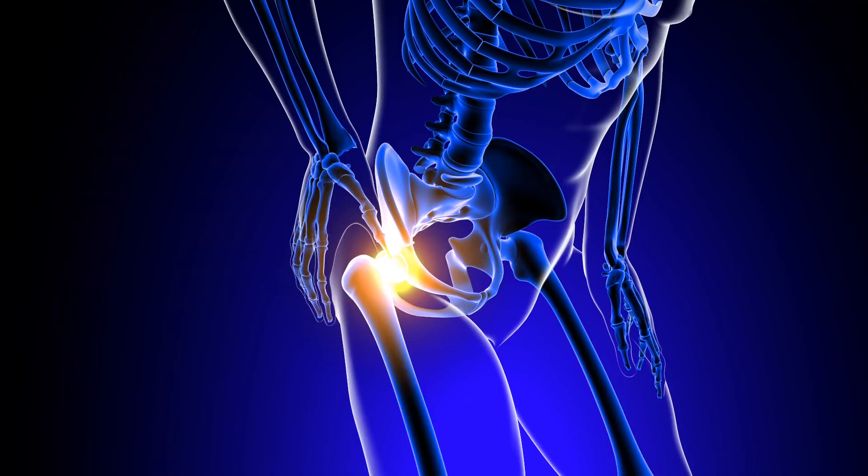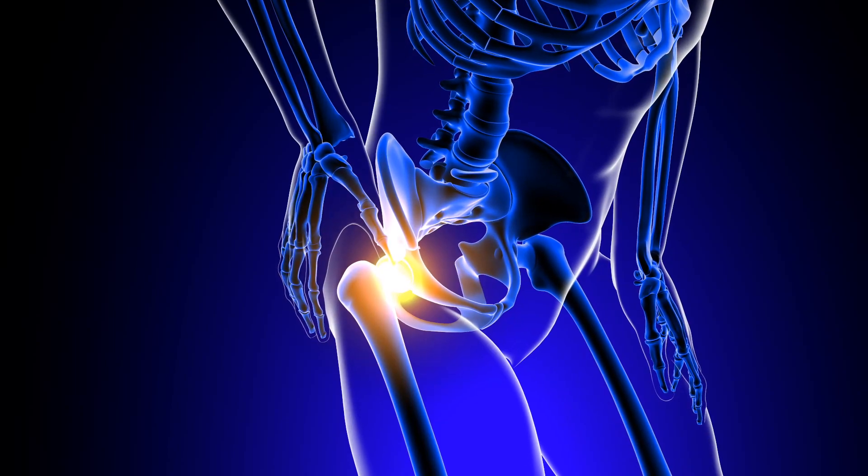Today we're going to talk about the hip joint. Hip joint arthritis is a very common problem for Australians, and essentially arthritis is that dreaded bone-on-bone articulation. That's when you lose the cartilage, which is a protective mechanism of the joint and allows that free rolling movement. When you lose that and you've got bone-on-bone, the joint just doesn't function.